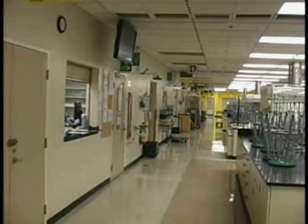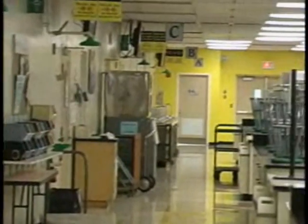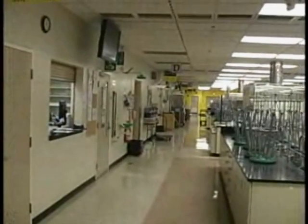Welcome to the University of Ottawa and the Chemistry Undergraduate Labs. The Chemistry Labs are located in Marion 301. You will be coming into the lab the first time from the south side door, and there will be signs pointing the way.